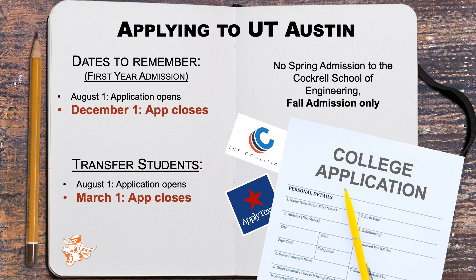The application deadline for transfer students is March 1st, and admissions will take into consideration their coursework and GPA from any past institutions attended.